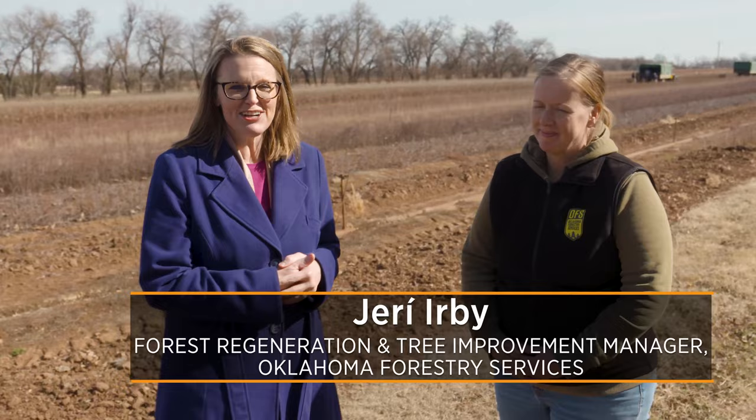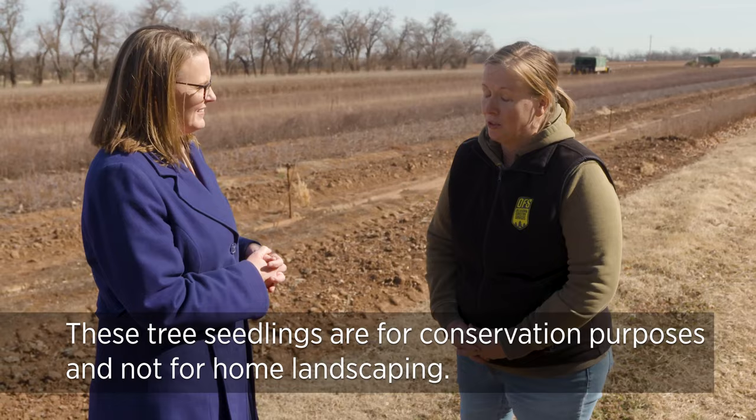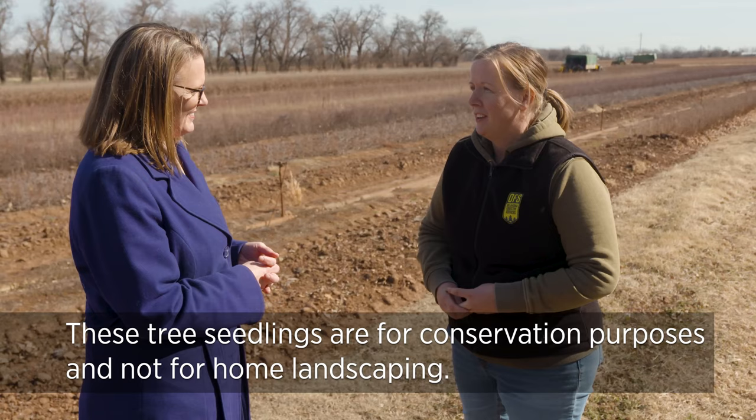Today we are at the Forest Regeneration Center in Goldsby, Oklahoma. It's a little bit of a farm, but a different crop — we're growing trees. Joining us today is Jarrah Irby, who is the manager and operator of all of this activity out here. Here at the Forest Regeneration Center, we grow tree seedlings — around four and a half million a year — and those seedlings go out to conservation plantings all across the state.